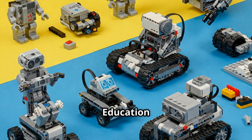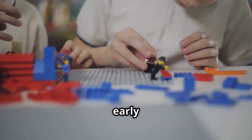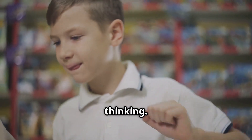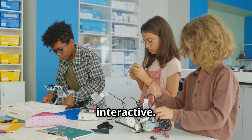Lego Education offers products and programs to inspire and engage students in learning. From early childhood to high school, Lego Education promotes creativity, problem solving, and critical thinking. Lego Mindstorms makes STEM education fun and interactive.